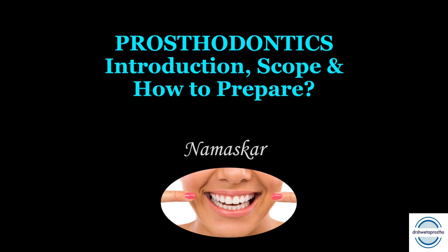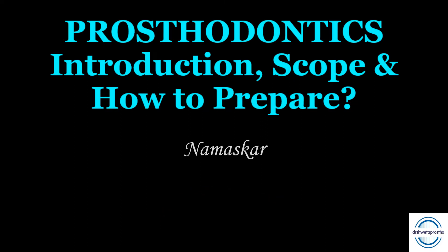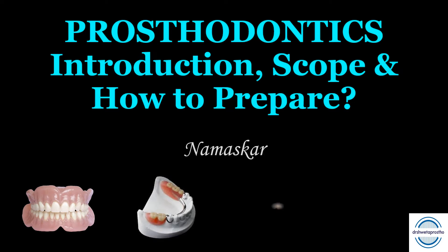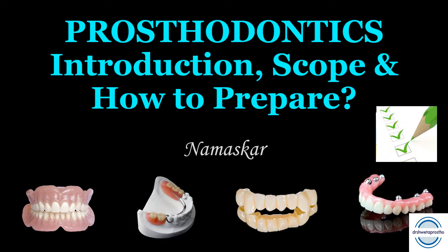Namaskar my dear students, today we will be discussing about the subject Prosthodontics. This is very special to me — being a Prosthodontist for more than a decade, I have been teaching the budding doctors and budding Prosthodontists. I will introduce you to the subject whether you have joined a dental school for graduation or post graduation in Prosthodontics. We will also discuss its scope, as many students are in a dilemma for selecting the postgraduate discipline.